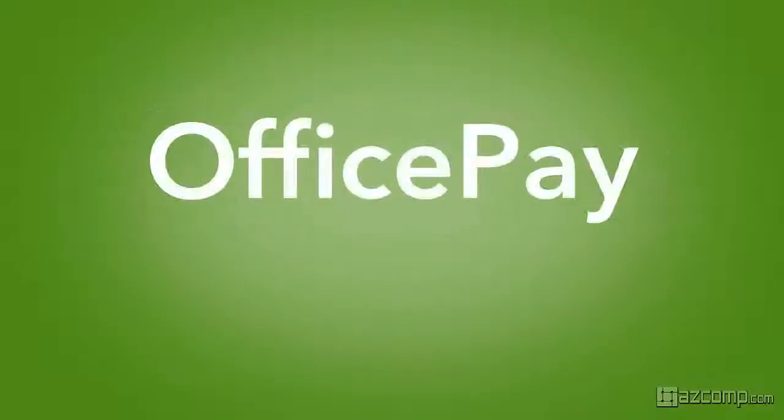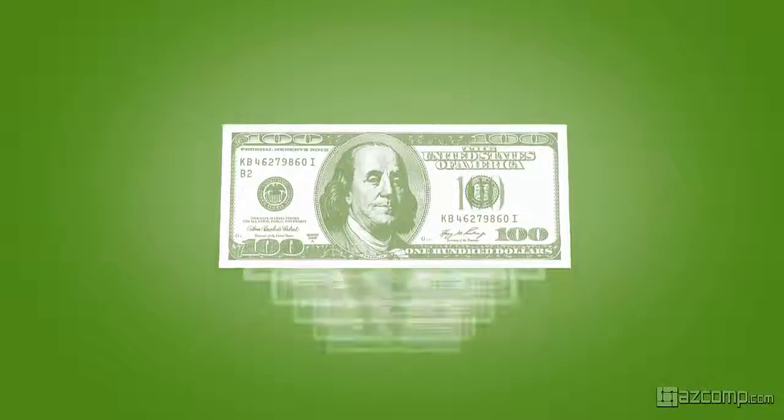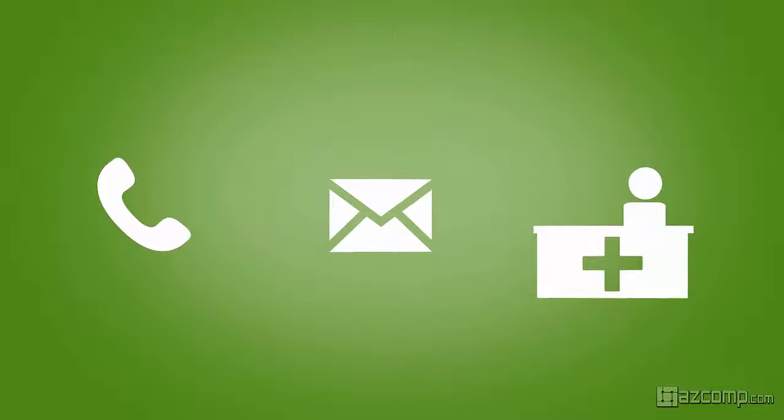With OfficePay, BillFlash allows you to accept a variety of payment types, including credit cards, cash, and checks. And payments can be accepted by phone, by mail, or right at your front desk.